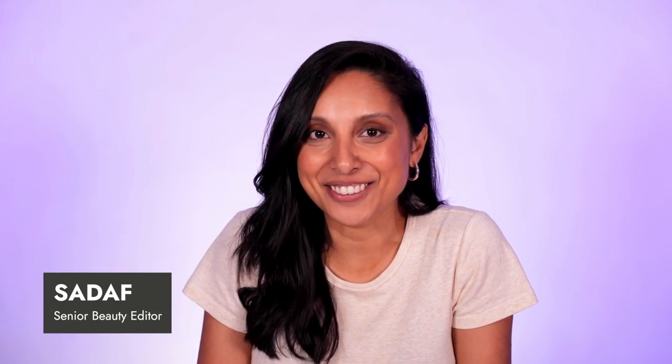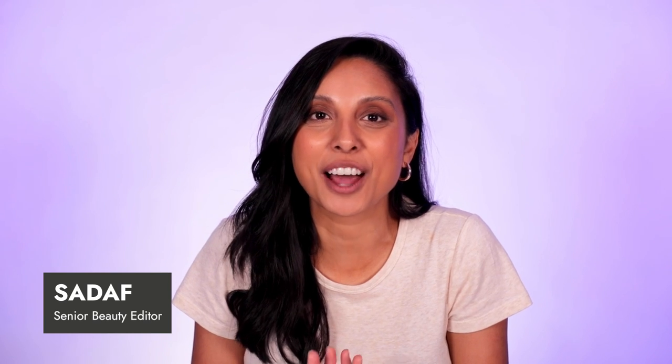Hi everyone, welcome back to Beauty Rider Roundup. My name is Sadaf and today we're going to take you through our top five straighteners. In 2020 we did a top 10, but we're doing a new one now because there are so many good new straighteners out there. Before we begin, let us know what you think will be number one in the comments below.